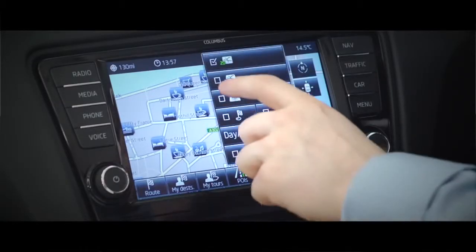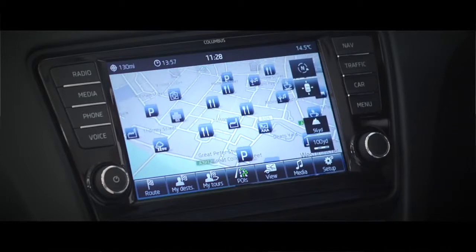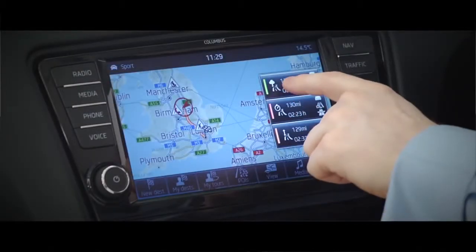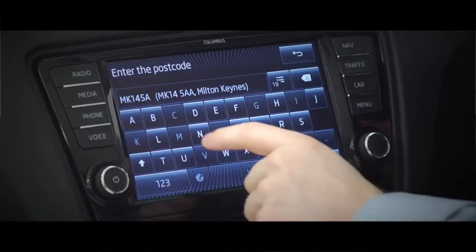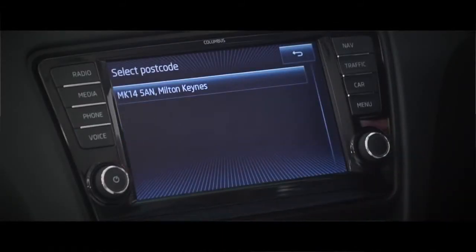You can choose to see a map view or bird's eye perspective. Ask the sat-nav to take you by the shortest, quickest or most economical route, and you can enter your destination by postcode or street name and town, or even by voice control.